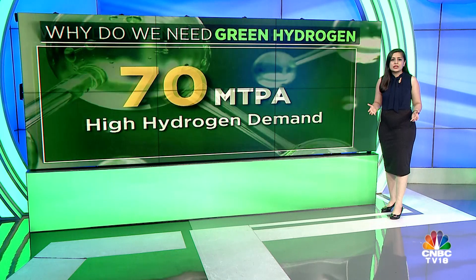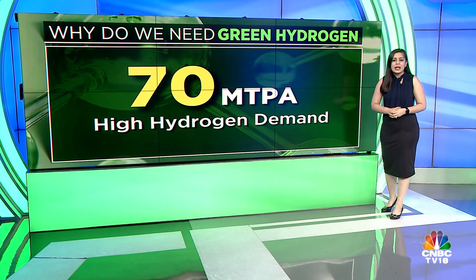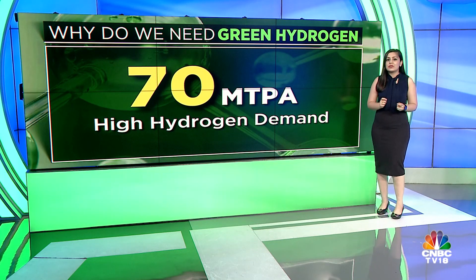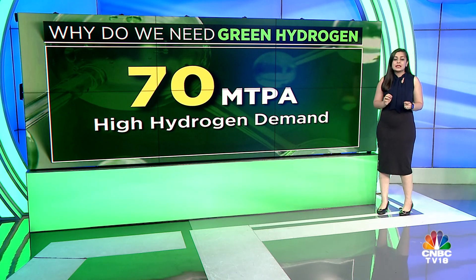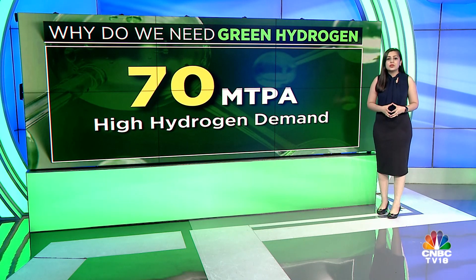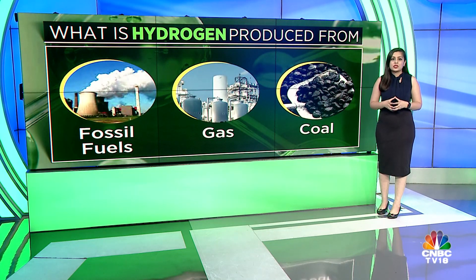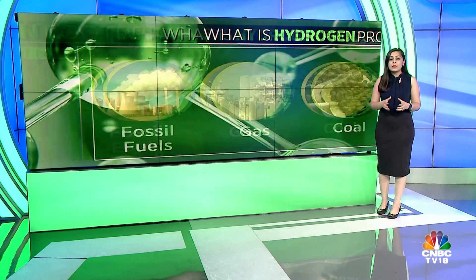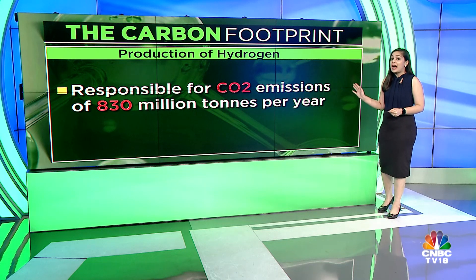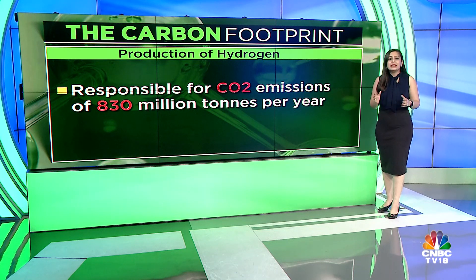Why so much push for green hydrogen? The climate crisis is the big reason. Demand for industrial hydrogen has increased from less than 20 metric tons in 1975 to over 70 metric tons in 2018, according to the IEA. Hydrogen is mostly produced via fossil fuels, with 6% of global natural gas and 2% of global coal going to hydrogen production. IEA data further reveals that hydrogen production is responsible for CO2 emissions of around 830 million tons per year — equivalent to the combined CO2 emissions of the UK and Indonesia.